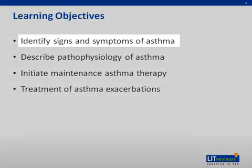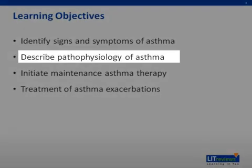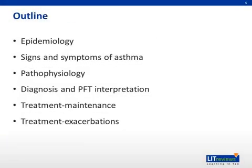After this talk, you should be able to identify the signs and symptoms of asthma, understand the underlying pathophysiology, and identify the medications used for asthma maintenance and exacerbations. We will discuss the epidemiology, clinical presentation, pathophysiology, and diagnosis of asthma. We will also discuss maintenance therapy for asthma and how to treat exacerbations.